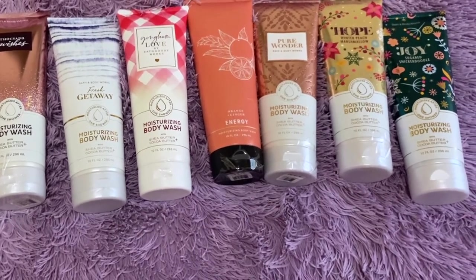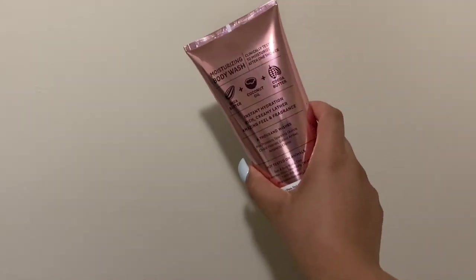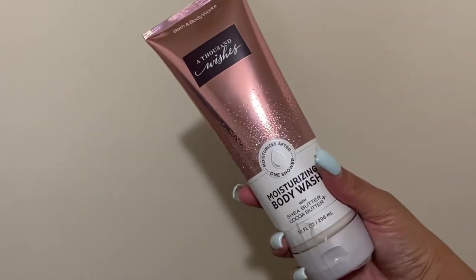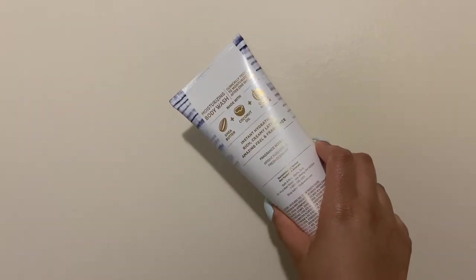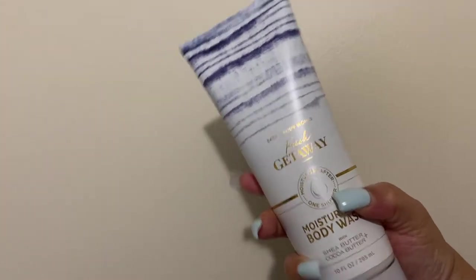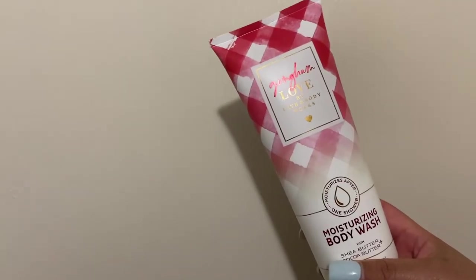I zoomed out a little bit so you guys could get the full picture of what's going on. First things first, we have A Thousand Wishes moisturizing body wash — the notes are pink prosecco. Next we have Fresh Getaway, which is one of my favorites. The notes are citrus and fresh ocean air. It's so nice, bright, and fresh.